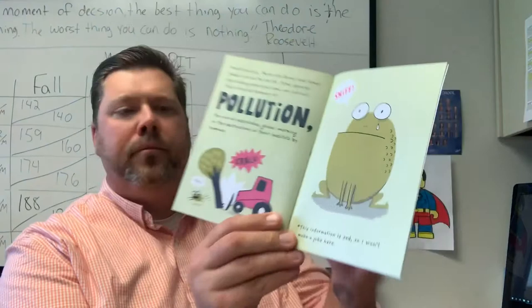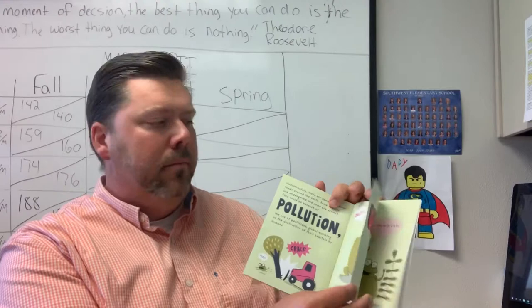This information is sad, so I won't make a joke here. So remember, to keep our planet clean — the toad is our friend, and she needs your help. Hasta la vista.